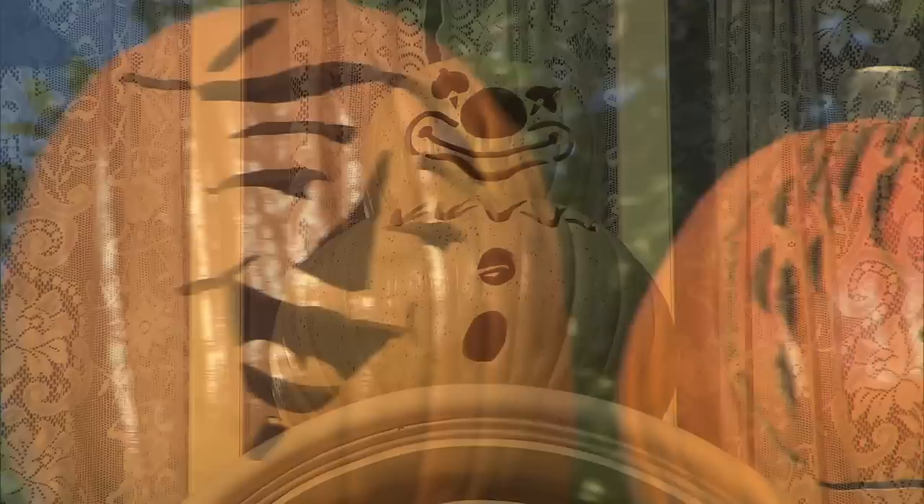A snowman pumpkin, I did a clown pumpkin. So you can do all kinds of creative exciting things. I even have some pumpkins that resemble some of my friends.